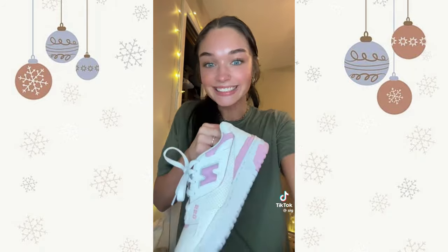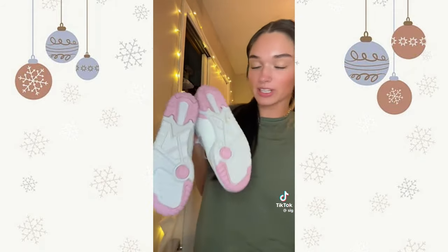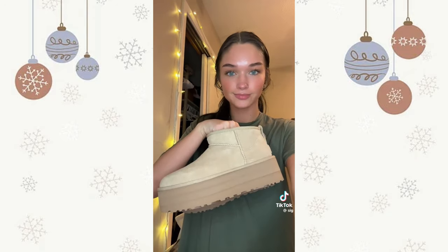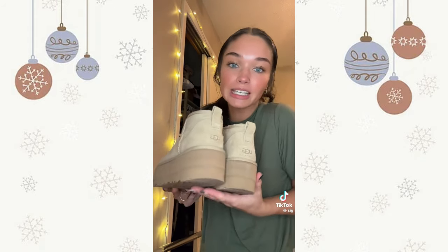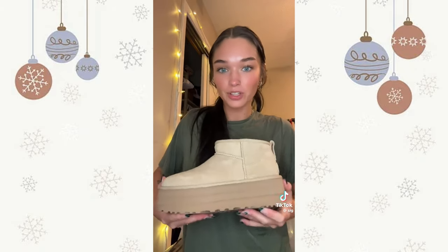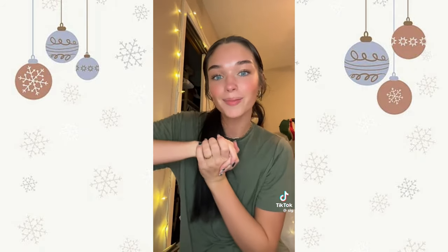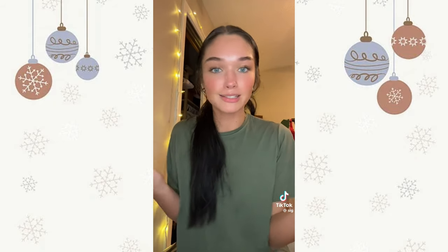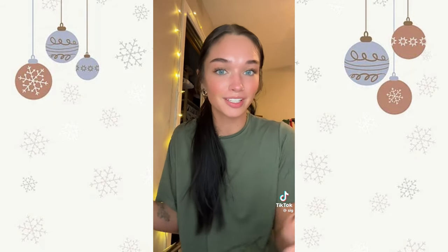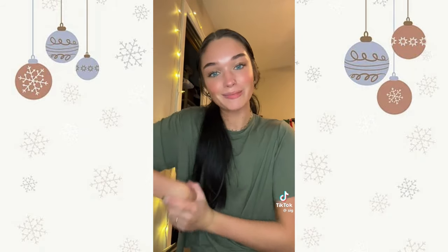I also got the New Balance 550s in pink — I wore these today so they're already a little bit dirty, but I love them. I've been wanting these forever and they're just so expensive so I put them on my Christmas list and I got them. The only thing I'll say is they're really really hard to get on. Anyways, that's everything from my family. I'm so thankful for everything I've gotten, I love my family so much. Christmas is not necessarily about presents but it's a great part of it and I also love gift giving. I'll see you next year!